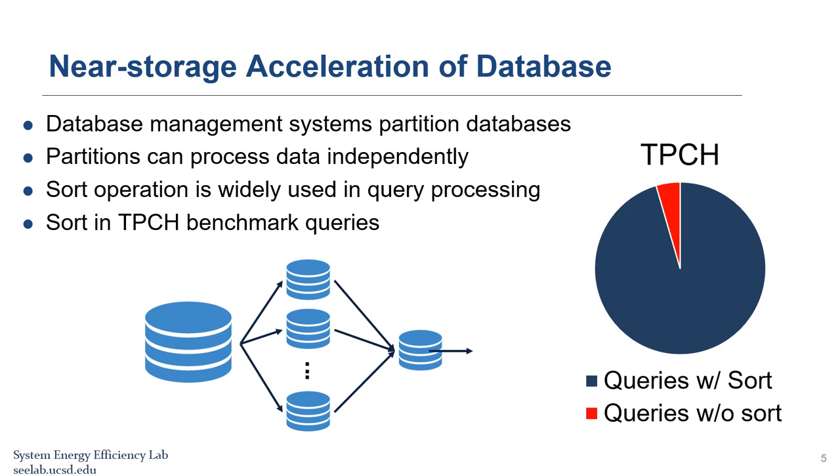In particular, sort operation is widely used in database query processing as a standalone operation or as the backbone of more complex operations such as merge join, distinct, order by, and group by. As you can see, in the TPC-H benchmark, 21 out of 22 queries require sort operations — only one does not.